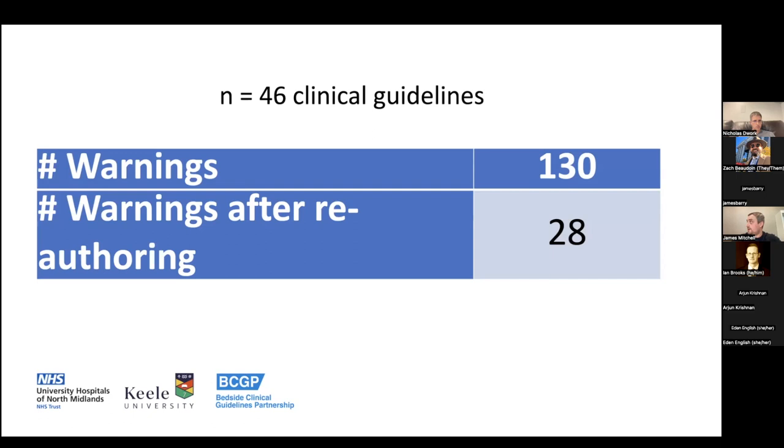Other benefits of working with a single clinician: we reduced text in the guidelines, we reduced the number of tables — which is beneficial for mobile devices since tables don't display well on small screens. We were able to test all decision algorithms quickly, verify information quickly, and discuss workflow issues with one person. It meant that when we got to later stages like focus groups and think-alouds, these simpler issues had already been resolved without needing another full focus group cycle. Most importantly, we had an individual to go back to for adapting and rewording clinical information.